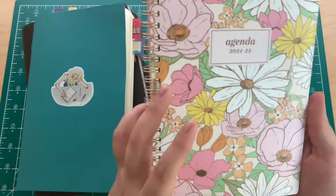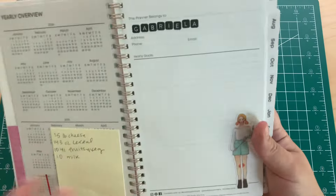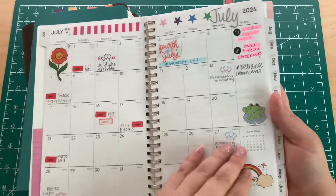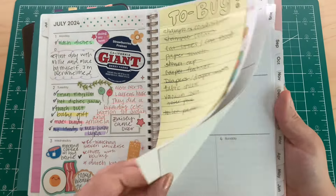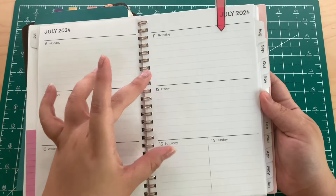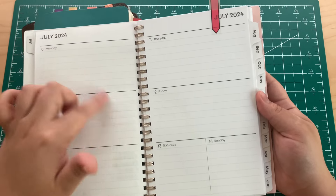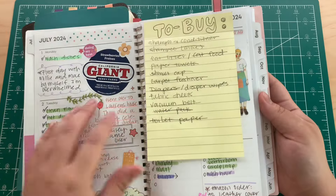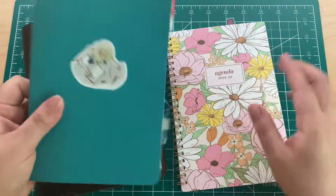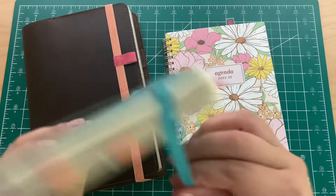I bought this at Ross and I decided to use this for July because this is a July start. I really love the layout. This is how the weeks look. I really wish Saturday and Sunday had their own space like this, because I like writing to-dos on one side and then journaling and little things that happened that day.